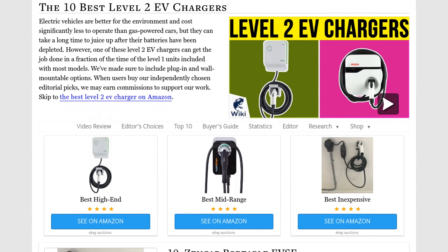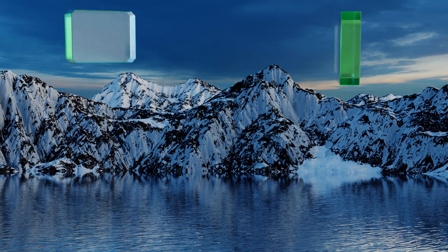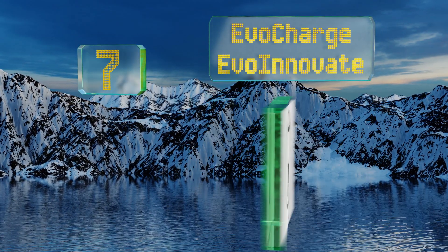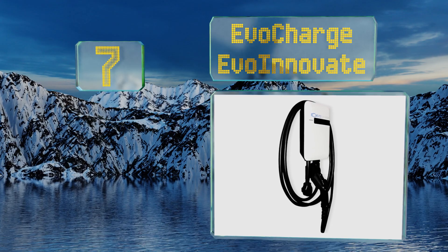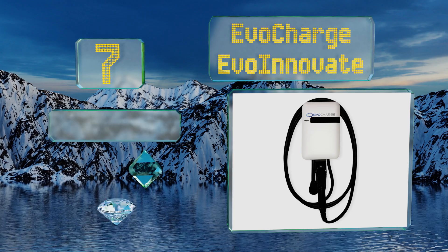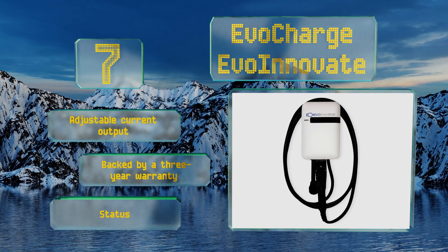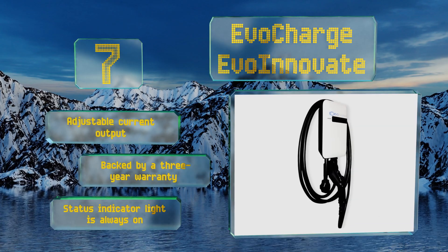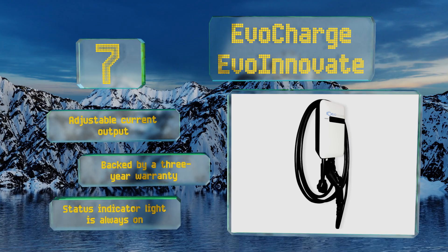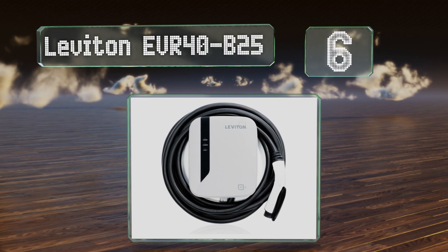At number seven, with a slim and sleek futuristic-looking housing, the EvoCharge EVO Innovate won't be an eyesore in your garage. It's compatible with all electric vehicles and hybrids sold in America and comes with a universal mounting bracket. It offers an adjustable current output and is backed by a three-year warranty, but the status indicator light is always on.